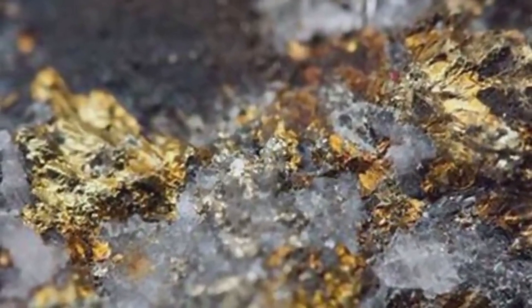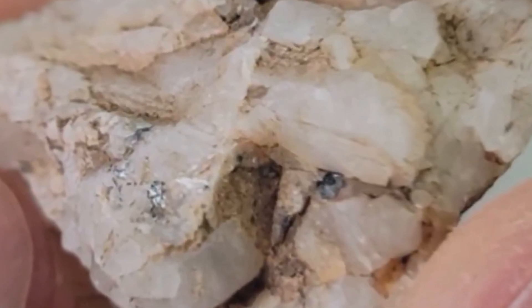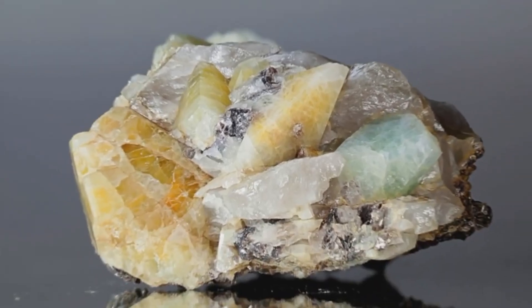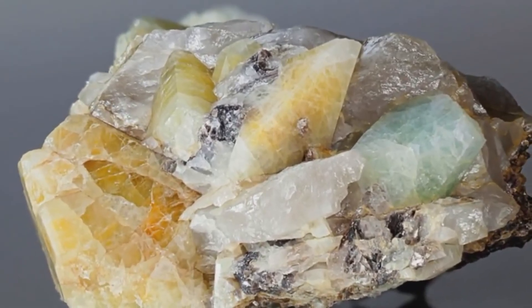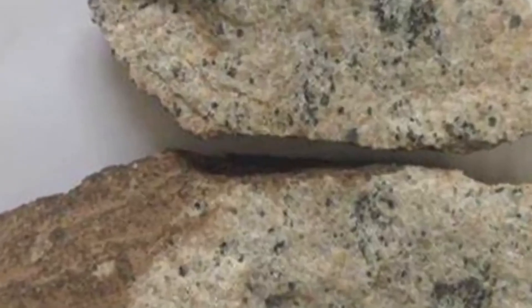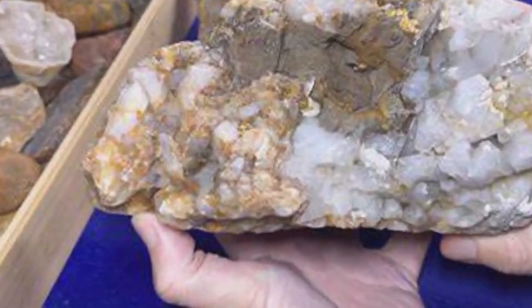In some places, quartz veins contain pockets of rare pegmatites — ultra-coarse rocks that form during the final stages of magma crystallization. Pegmatites can host large, high-quality crystals of gemstones like aquamarine, garnet, and spodumene. That's right — quartz veins can lead not only to metals, but to gemstones.